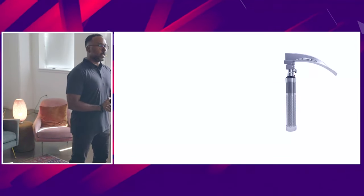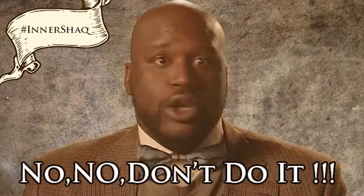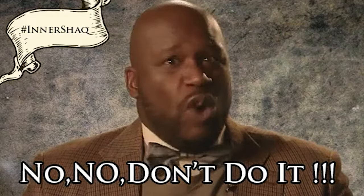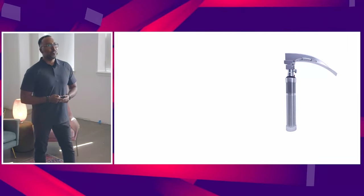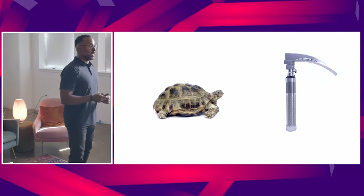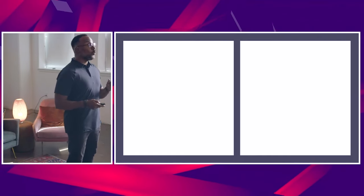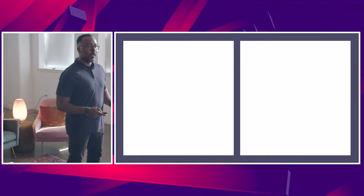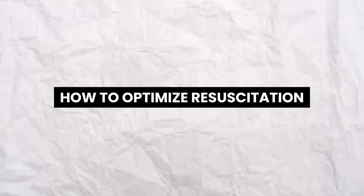I see a lot of you nodding your heads — yes. No, no, no. Don't do it. There's a voice inside of you telling you, don't do it. Actually, please don't rush. That voice, by the way, is not God — it's actually Mike Winters. You do not need to intubate this patient. Optimize. I'm going to show you within the next few minutes how to optimize resuscitation.